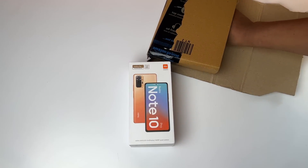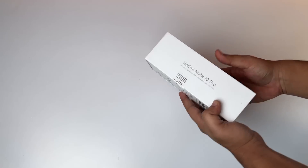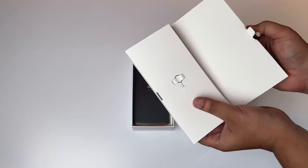I have a lot of customization options. This color is Vintage Bronze — it's a very strange name. Now I'm breaking the seal. In the box, I get the TPU cover and the manuals.